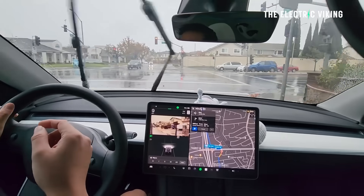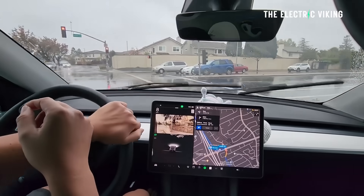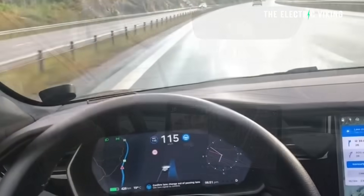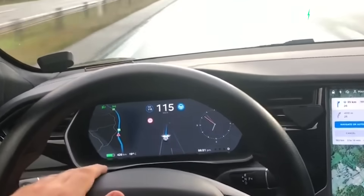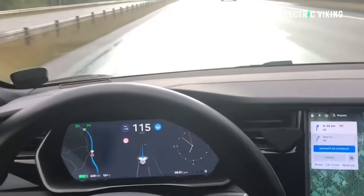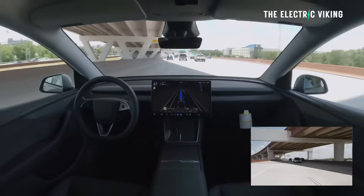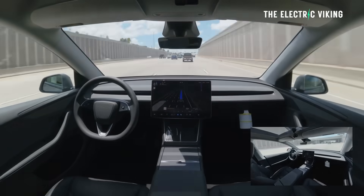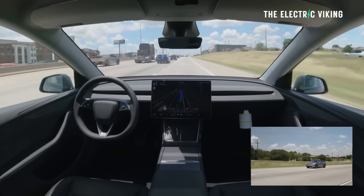Improved handling of several scenarios including unprotected turns, lane changes, vehicle cut-ins, and school buses. Improved Full Self-Driving's ability to manage system faults and recover smoothly from degraded operation for enhanced reliability. Added automatic narrow field washing to provide rapid and efficient front camera self-cleaning and optimized aerodynamic wash at higher vehicle speeds.